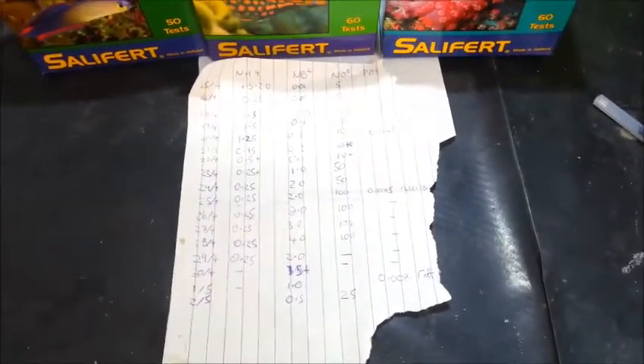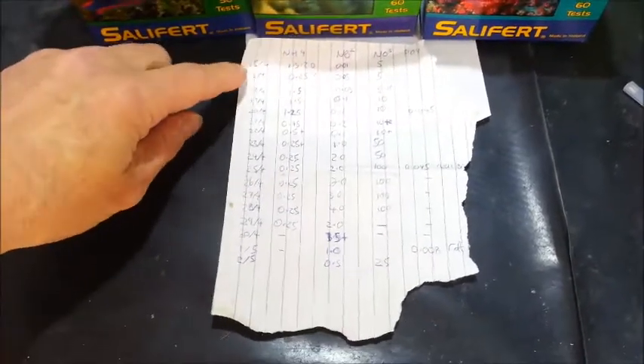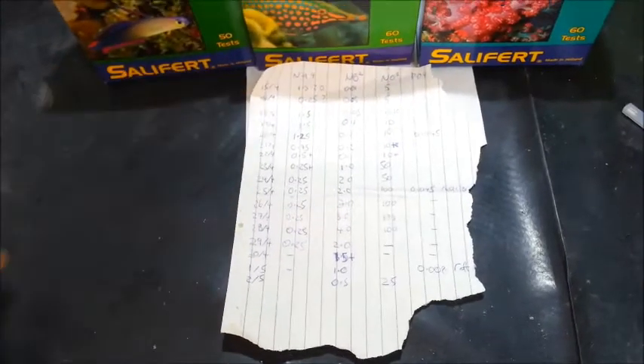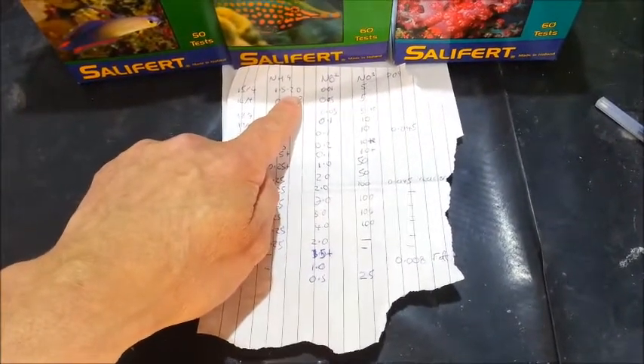Here's an update to my 72-inch reef aquarium, which is towards the end of its cycle. I started on the 15th of April, which is when I took the dead prawns out of the tank once we'd basically reached 2 parts per million of ammonia.